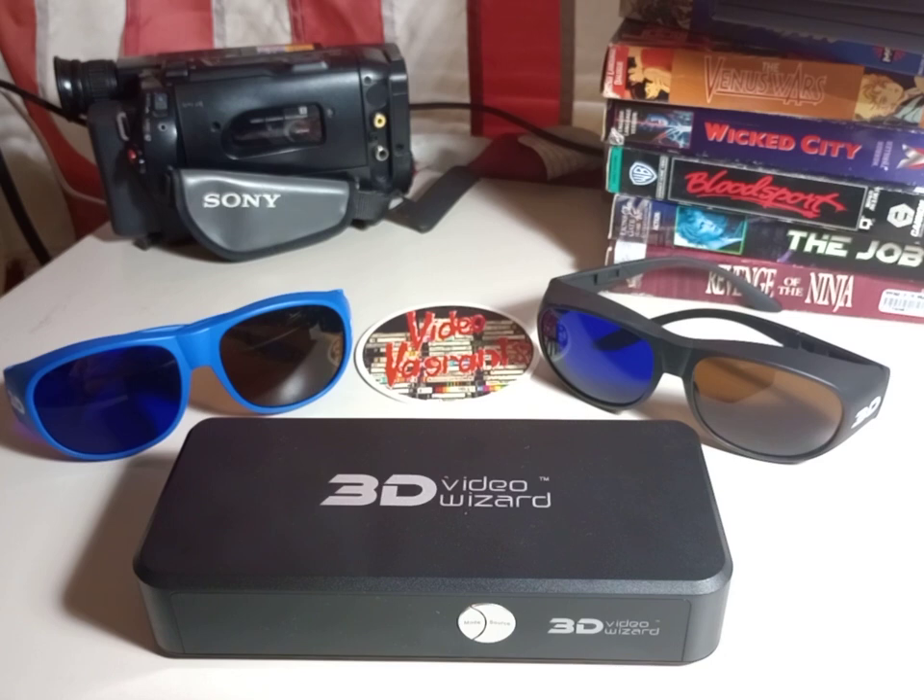This was sold under a number of different names. At the time I remember seeing a number of these boxes — all looked identical but branded differently. The one I have is called the 3D Video Wizard, and I bought it on Amazon. I don't recall how much I paid for it, but this was over a decade ago and I don't think I would have paid more than $100 for it.